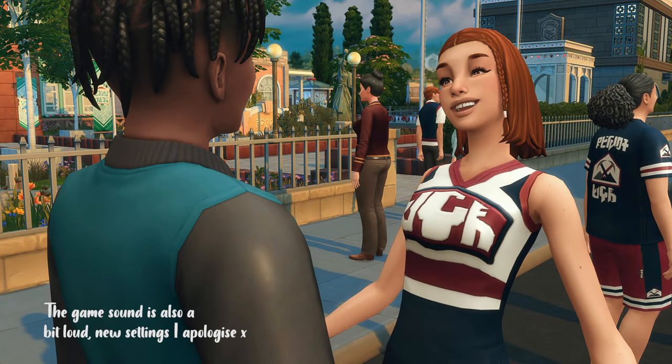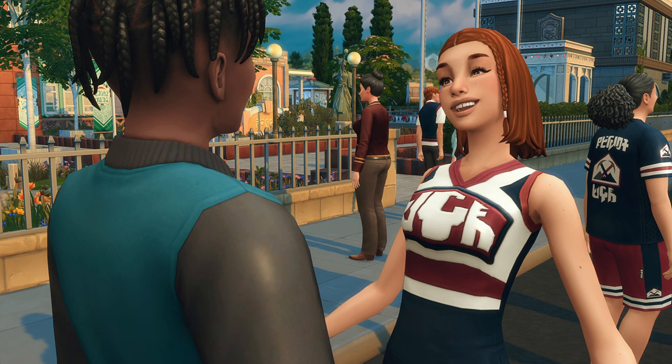Hello everyone, it's Jade and welcome back to The Sims 4 High School Years. Sorry it's been a minute — I've been sick, and I was finally getting over it when I got COVID. But I want to get back into recording and keep my YouTube going a bit better, put some more effort in and just have a good time.